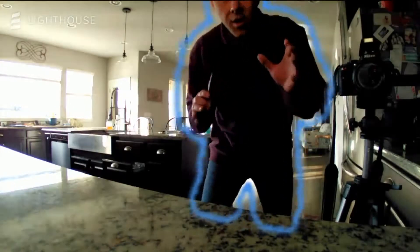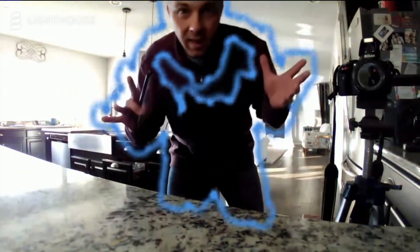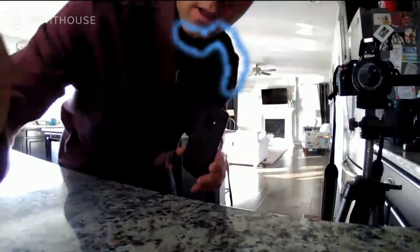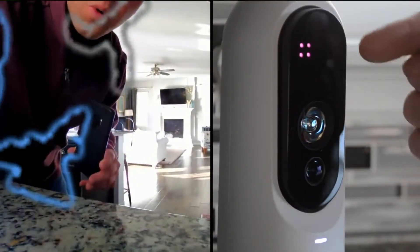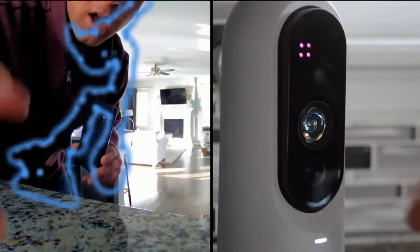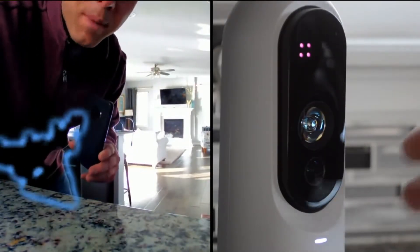The difference between the Lighthouse and other home security cameras is those squiggly lines around my body — you see that right here. So that's not just detecting motion; it's actually detecting a 3D object. If you take a look at the front of the Lighthouse, you have a camera on the bottom and a 3D sensor on the top along with infrared lights. All of this combined detects 3D objects instead of just movement, hopefully preventing false alarms and better detecting people and pets.